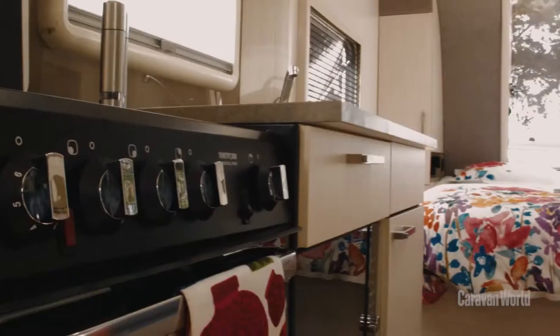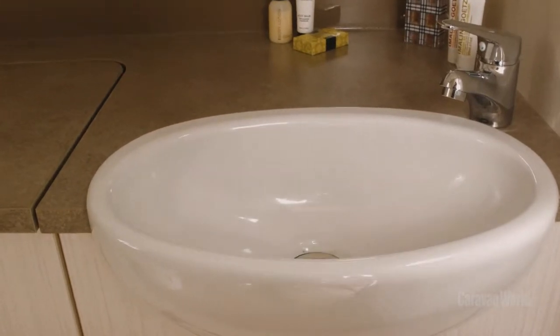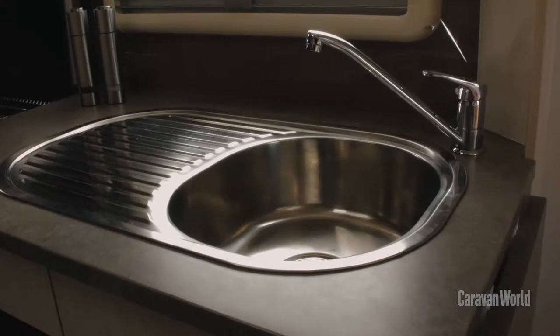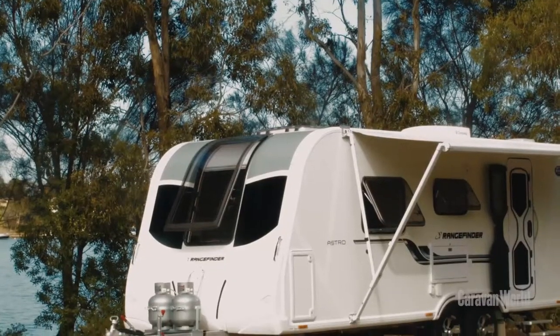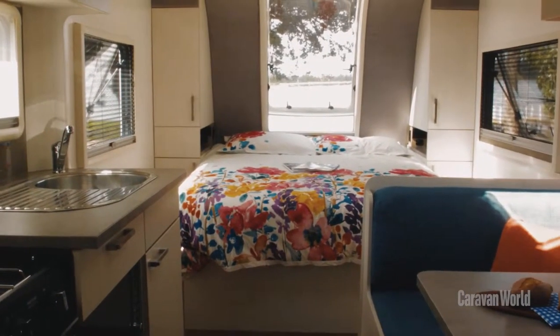The Rangefinder Astro really follows that time-honoured front bedroom, rear bathroom layout and of course you've got everything else in between. One of the things I really like about the inside of this van is the way that the windows surround the bed and I really like that vertical window at the front that sort of follows the curve of the nose of the van down to the draw bar. That curve creates a recess for the bed, in effect opening up the van making it feel larger than what it actually is.